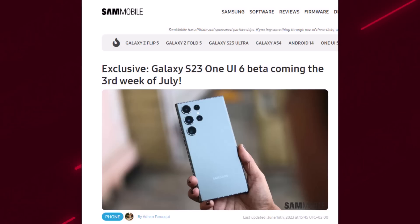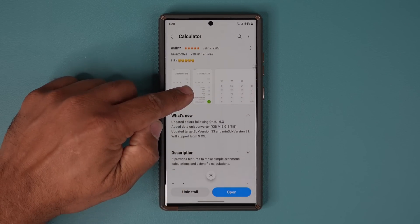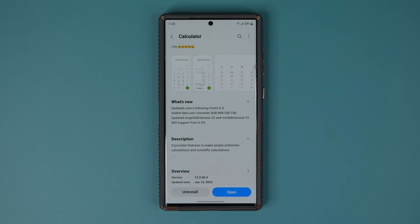So that's basically a month from now. This kind of makes sense because when you look at certain apps in the Galaxy app store — Samsung apps — you can see they're actually getting 6.0-related updates, like this calculator application in the Galaxy store. You can see there is some type of update for One UI 6.0, so it is clear they're working behind the scenes.